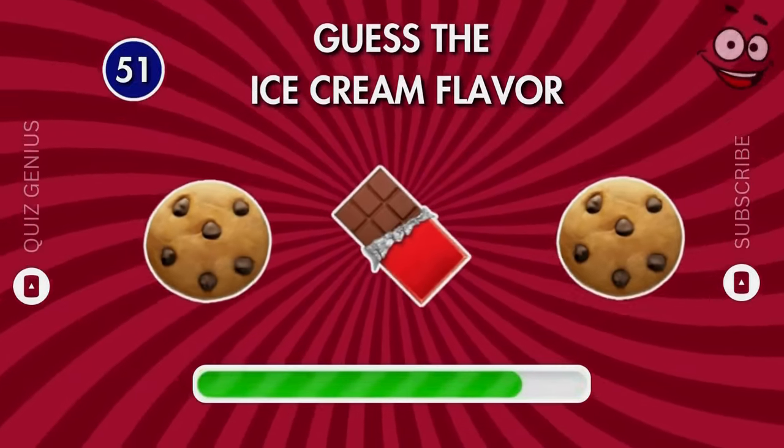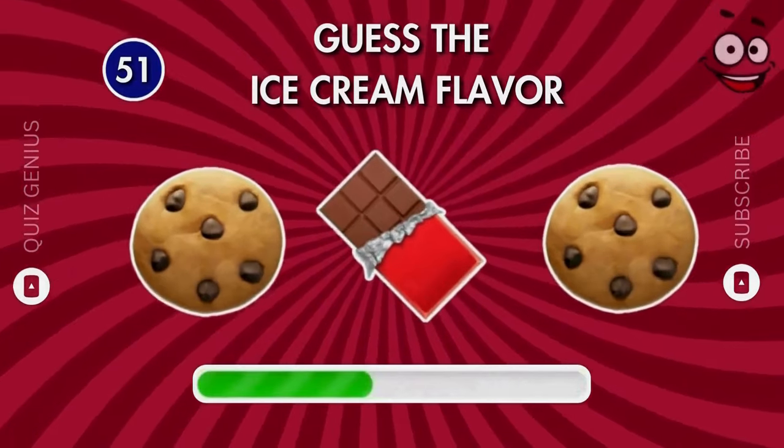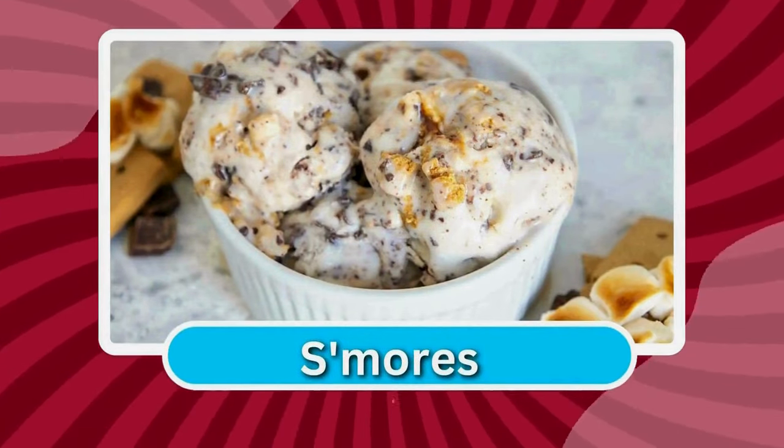Do you have any ideas? Yep, it's s'mores!